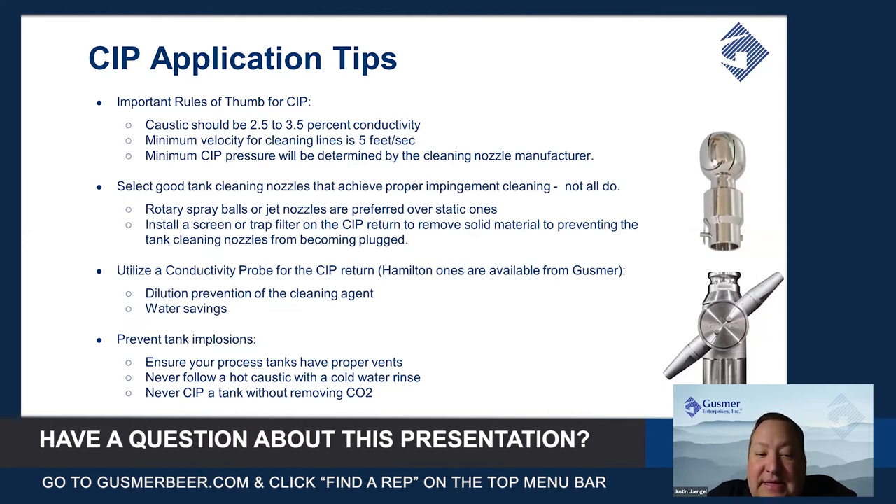Lastly, never CIP a tank without fully removing the CO2, especially with caustic. Caustic and CO2 will react to form calcium carbonate, and that reaction will pull a lot of air into the tank. It happens so rapidly that even well-sized vents can't supply enough air before the structure of the tank will start to collapse on itself.